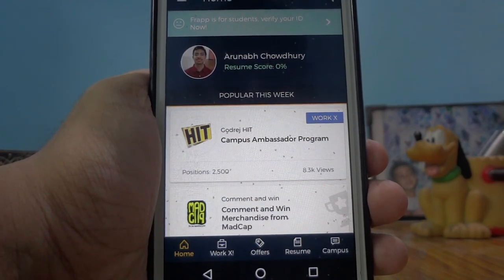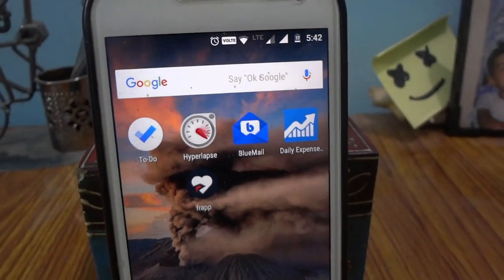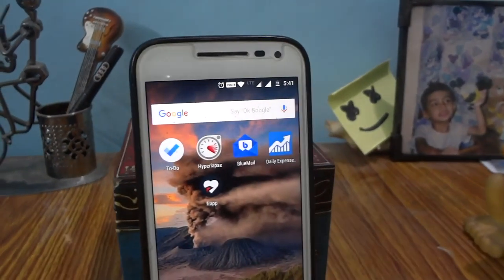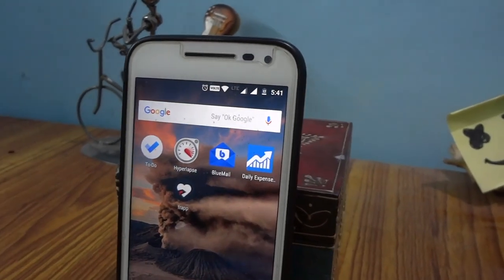That's it! These are all the apps for July which I want you guys to check out for Android. If you feel that I missed out on some app that I should definitely check out, make sure to mention it in the comments below. Thank you so much for watching, and I will see you in the next one. Bye!